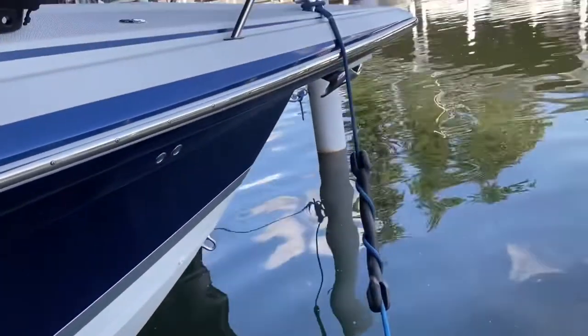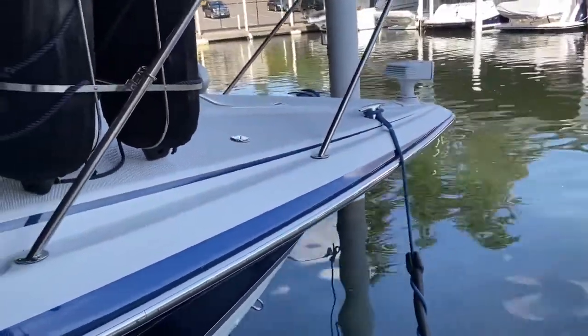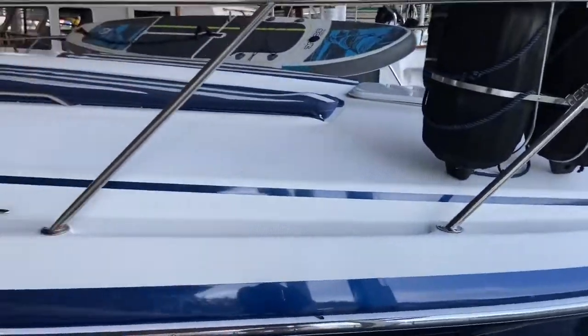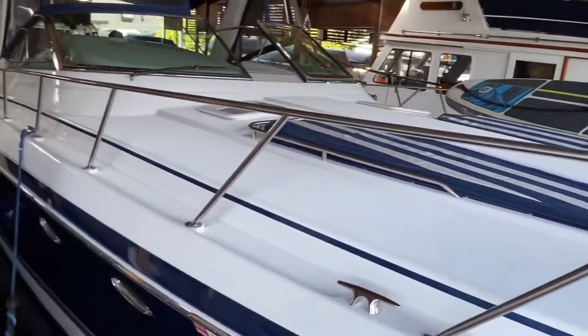You can see up there — stainless anchor on 200 feet of chain, Lumar windlass. It's got sun pads right on the bow, and we will go up onto the bow.